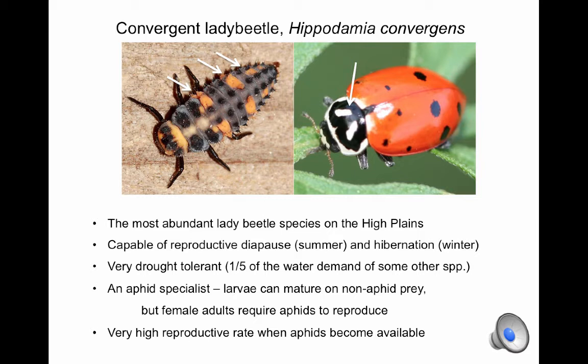When it comes to aphids and Kansas cereals, Hippodamia convergens is probably the most important species of all. It is often as abundant as all other lady beetle species combined. It is highly adapted to High Plains conditions — it survives hot summer weather in reproductive diapause, making use of plants as a source of both food and water when aphids are unavailable. It can hibernate throughout the winter, tolerating weeks of sub-zero temperatures without freezing. It is very drought resistant; both larvae and adults have a much lower water demand than many other species. Although larval stages can complete development on non-aphid foods such as moth eggs, adult females will not lay eggs until they gorge on aphids for three to four days. This ensures that females only lay eggs when sufficient aphids are present to ensure the survival and development of their offspring.